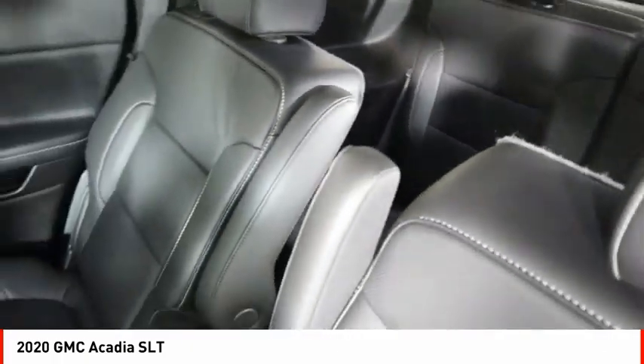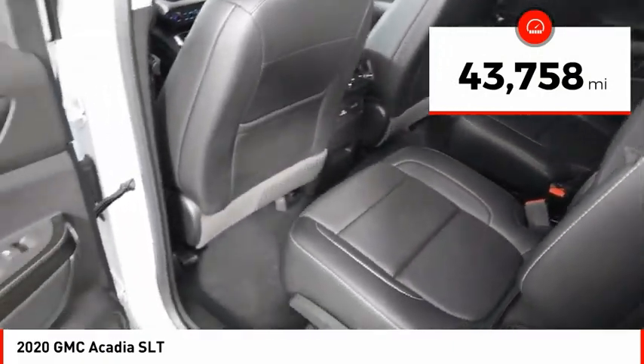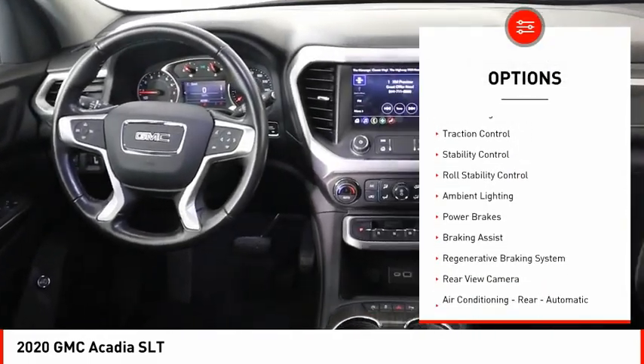The Acadia is a premium utility that rejects compromise. This vehicle has less than 45,000 miles. Here are some of this vehicle's great options: power windows with safety reverse,